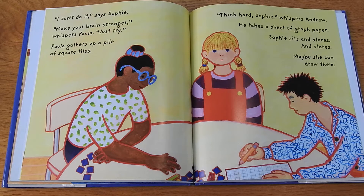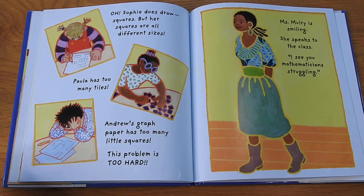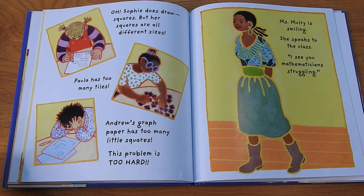Paula gathers a pile of square tiles. "Think hard, Sophie," whispers Andrew. He takes a sheet of graph paper. Sophie sits and stares and stares. Maybe she can draw them. Sophie does draw squares, but her squares are all different sizes. Paula has too many tiles. Andrew's graph paper has too many little squares. This problem is hard.